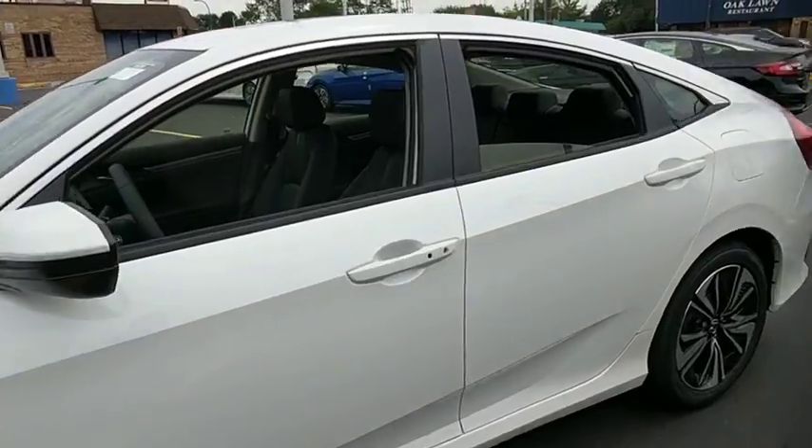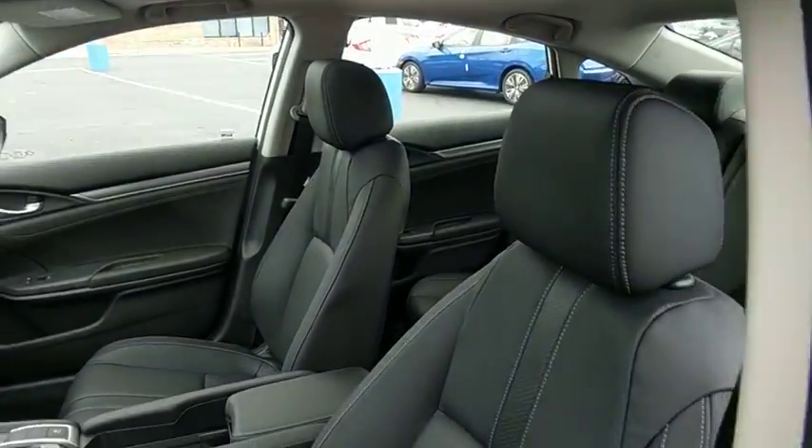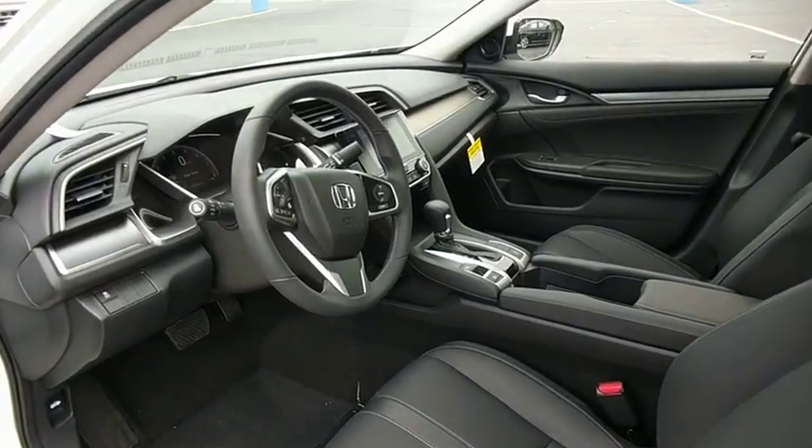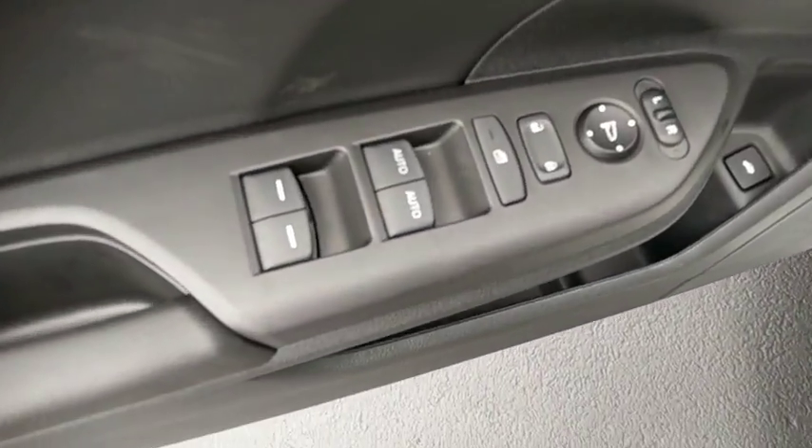Here are some of this vehicle's great options: traction control, dual airbags, power steering, four-wheel disc brakes, eight speakers, security system, power windows.